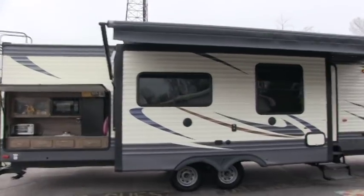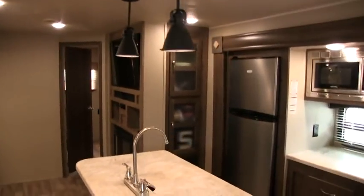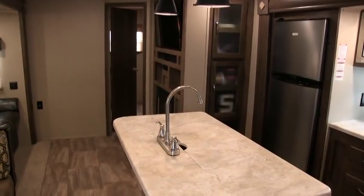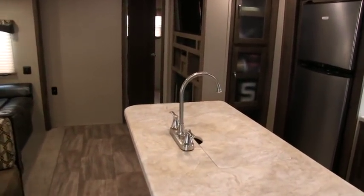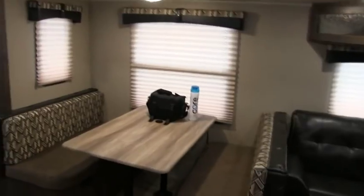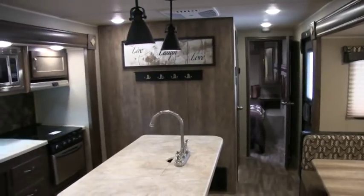Overall length is 36 feet 5 inches. It weighs right around 8,600 pounds. Overall condition — if a dealer was going to rate this 1 through 10, 10 being the best — definitely a 10. There is nothing wrong with this trailer. This is a one owner coach.